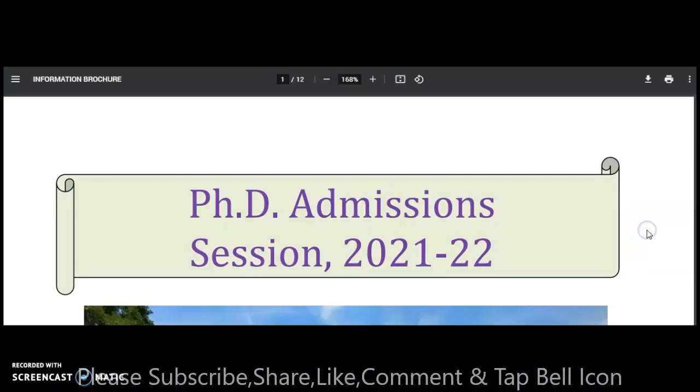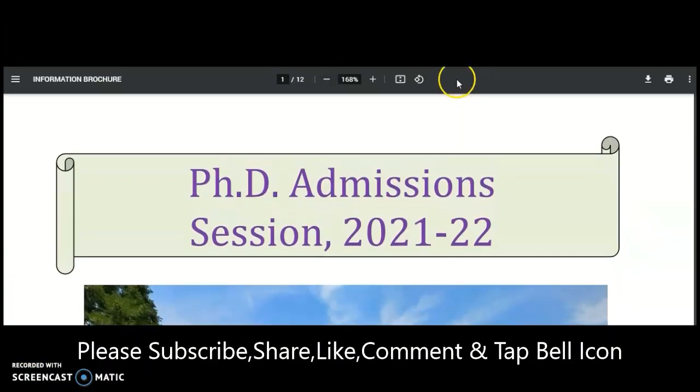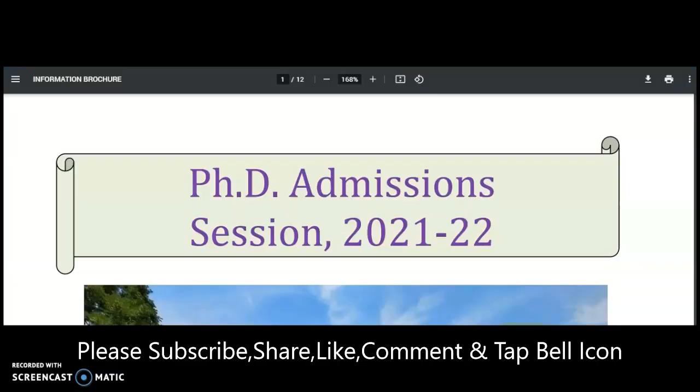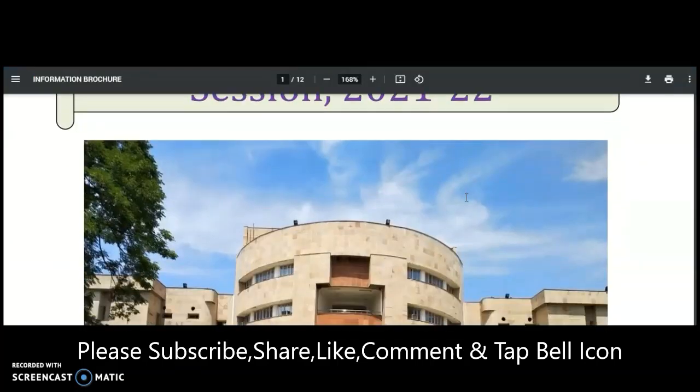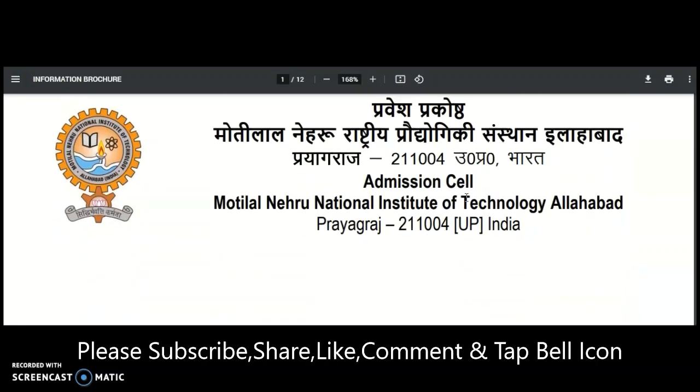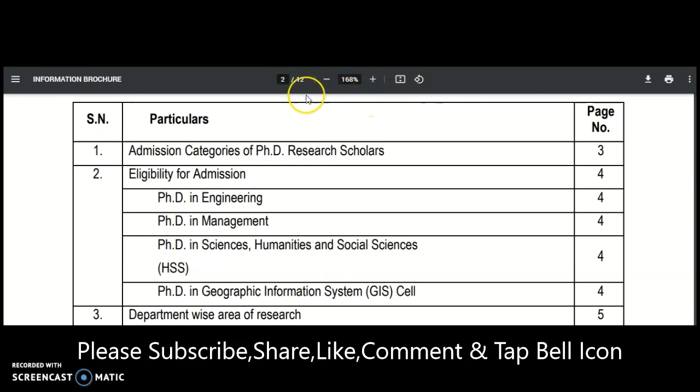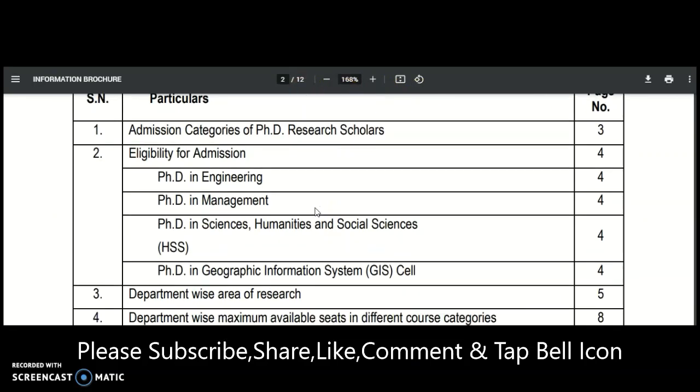Coming to the present content of the video, the college is MNNIT — that is Motilal Nehru National Institute of Technology. PhD admissions as well as M.Tech part-time and sponsored admissions are available. Click on the information brochure and it will direct you to the brochure regarding PhD admission session 2021-22. There are a total of 12 pages and we will see the main important points.